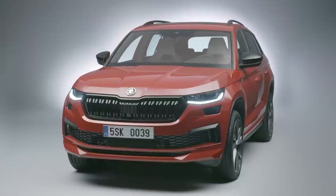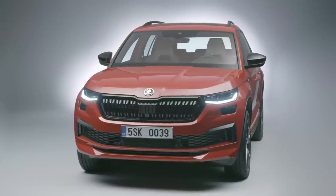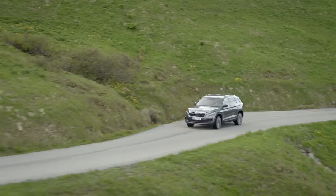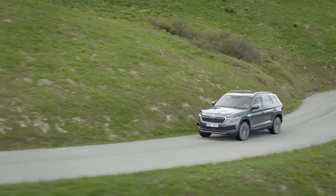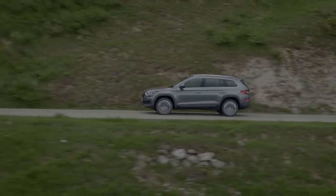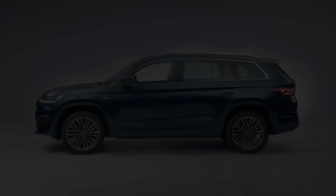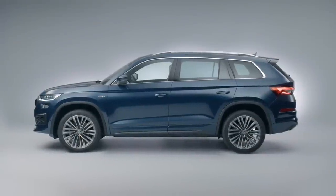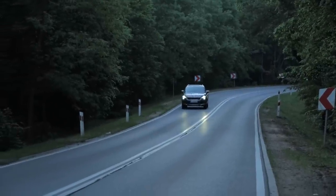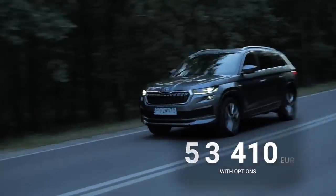Prices of the refreshed Skoda Kodiak start at 31,990 Euro for the very basic front-wheel drive 1.5 TSI manual Active trim model. About two and a half thousand gets you Ambition trim, 2,000 Euro more for a DSG car, and another three thousand for a diesel. The RS starts at 51,100 Euro. This front-wheel drive 150 horsepower diesel Laurin and Clement test car starts at 44,350 Euro but with options it goes up to about 53,400 Euro.